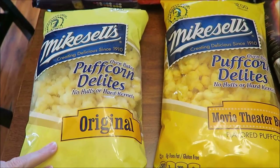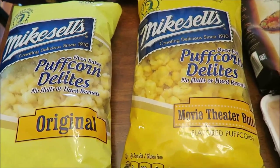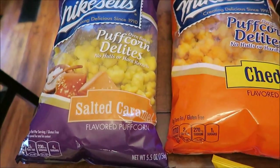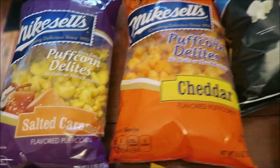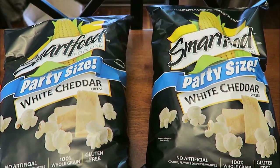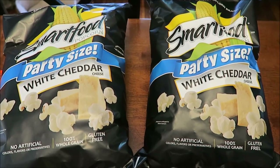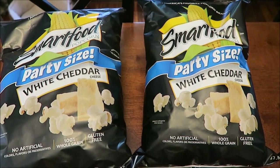From Walmart, we bought the Mike-Sell's Puff Corn Delights — the original, movie theater butter, salted caramel, and cheddar. We also bought Ashley the Smartfood Popcorn party size. That's in the seasonal aisle. This is the white cheddar, and she really likes this brand of white cheddar popcorn.